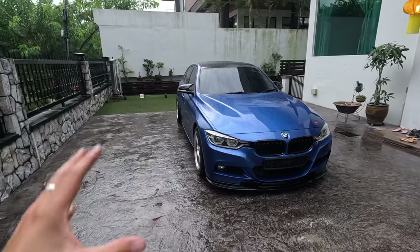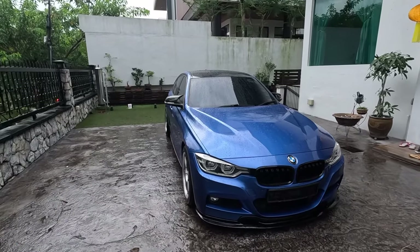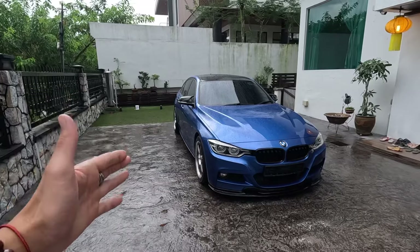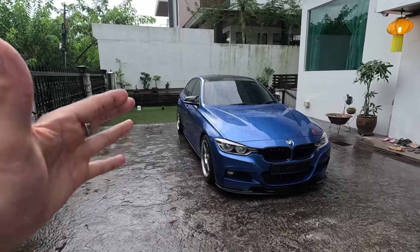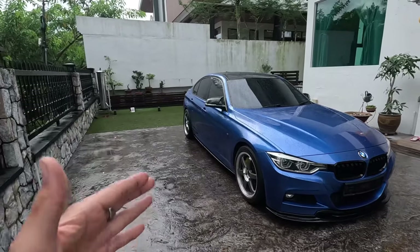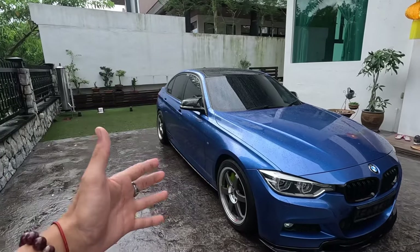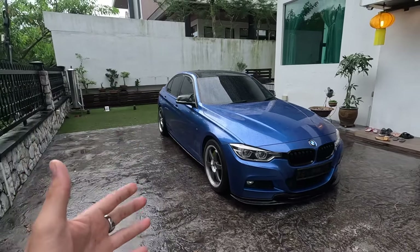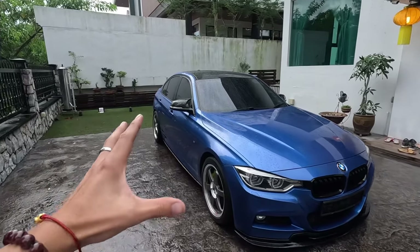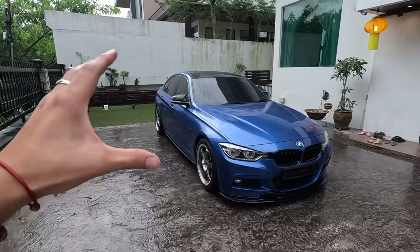This car right here is actually the first ever model to have a turbocharged engine. The previous ones were always naturally aspirated, and this one is turbocharged. It makes about 250 horsepower and 350 newton meters of torque stock. But as you can see, this car is not stock — it's modified on the exterior and even the internals are modified. It's currently stage 2, running about 300 horsepower and 500 newton meters of torque. This car can go from zero to 100 kilometers per hour in just five seconds — that is really, really quick.